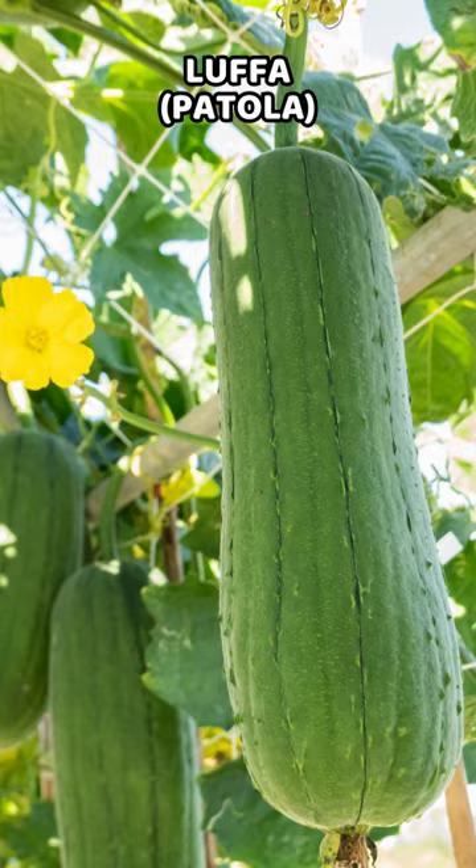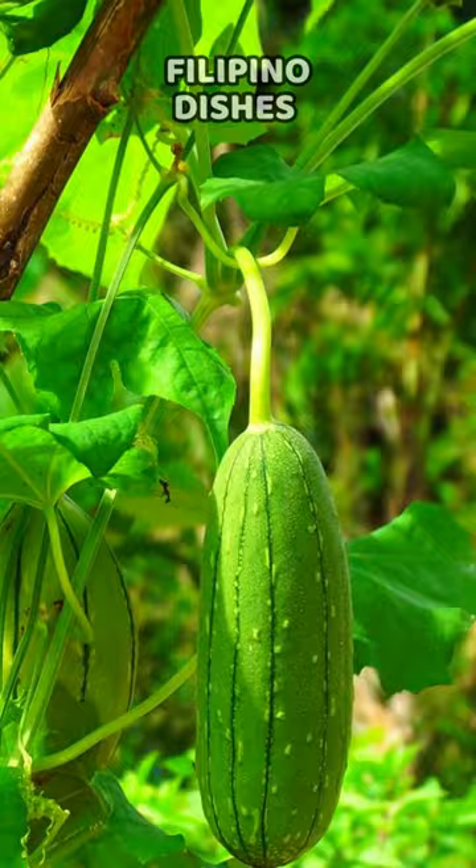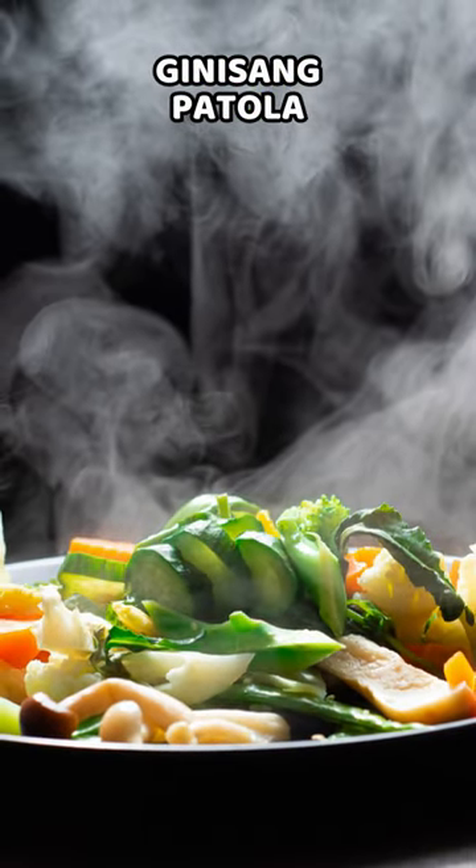Lufa, or patola, is a vegetable with a long, cylindrical shape and a mild flavor. It is used in Filipino dishes like ginisang patola, sautéed lufa, and in soups.